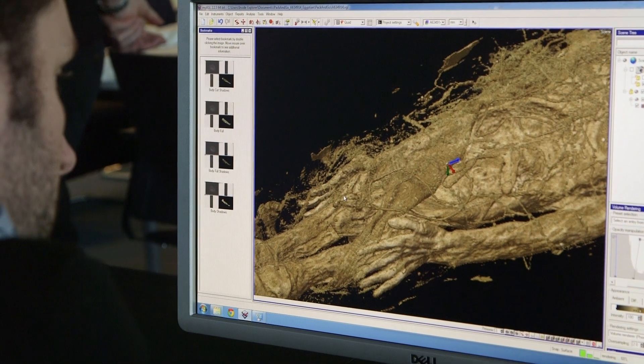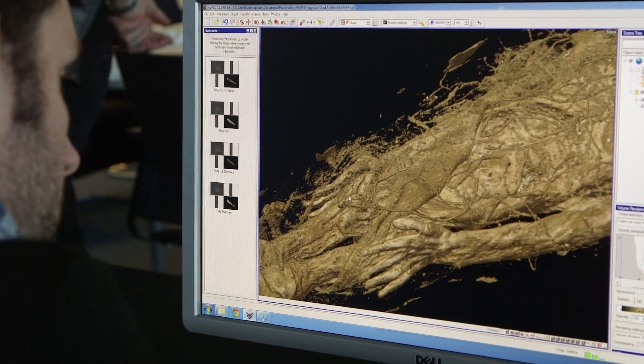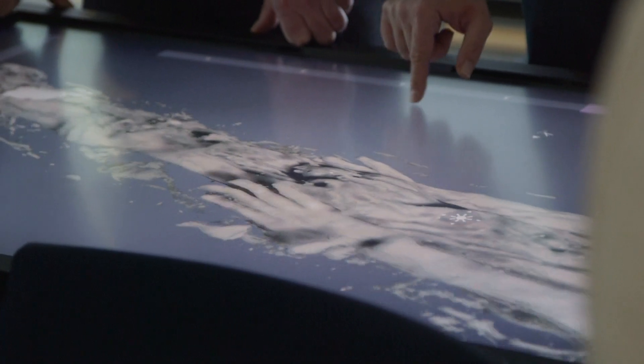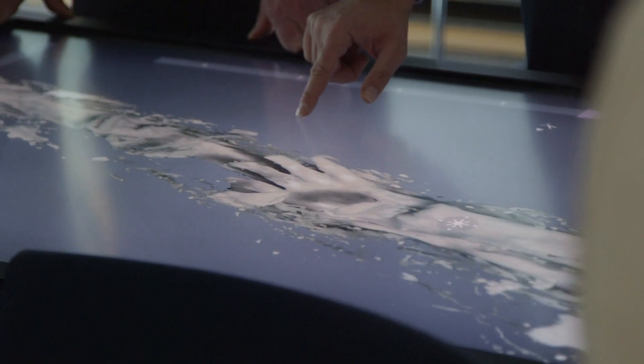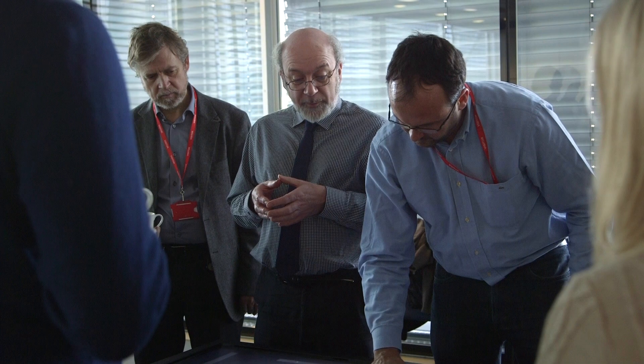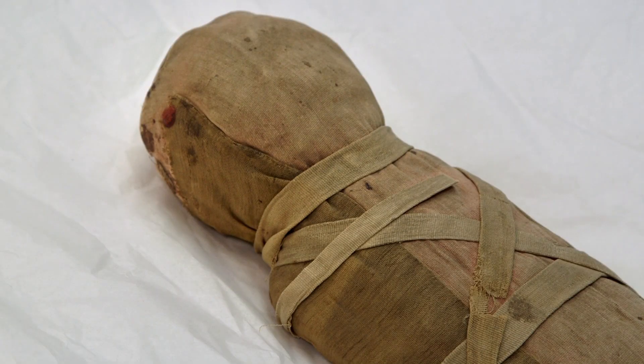Once the CT images are reconstructed and rendered, they're loaded into a large touchscreen interface that allows the team to explore the detailed anatomy of each mummy. John Taylor, an expert in ancient Egyptian archaeology at the British Museum, explains more about what they've discovered in the Egyptian infant.